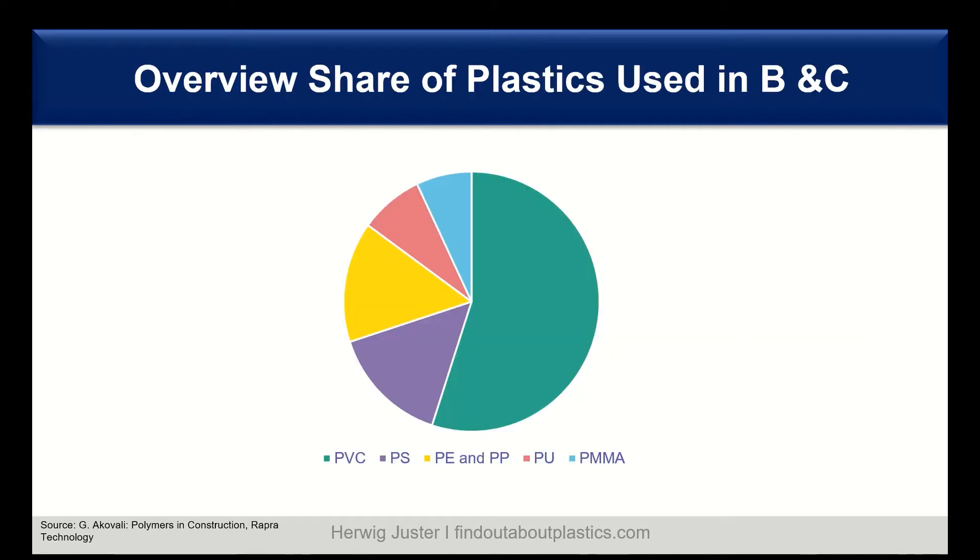Let's have a look at the overview of the share of plastics used in building and construction. So what are the main polymers? Here in green you can see PVC has the biggest share of the pie, followed by polystyrene, then polyolefins — mainly polyethylene and polypropylene — and also polyurethanes and PMMA.